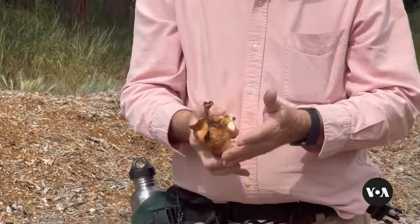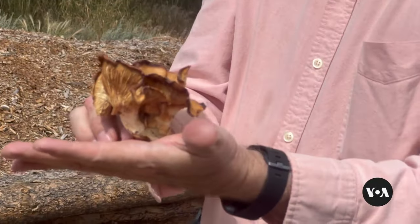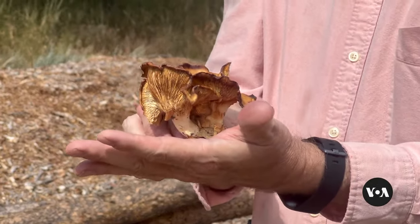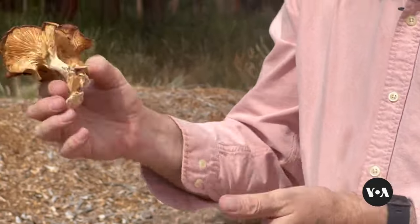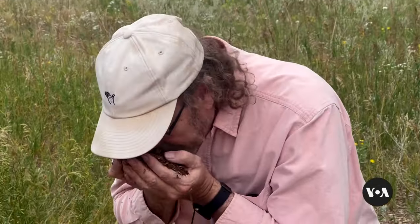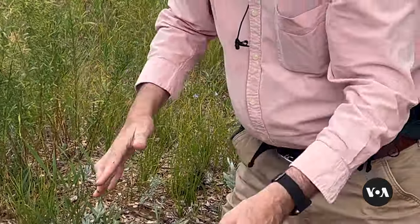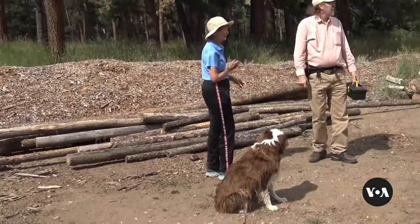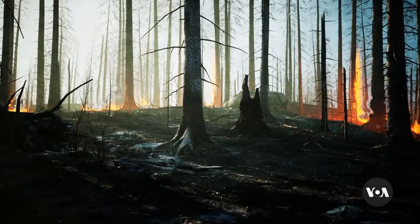To avoid invasive species, Ravage says it's crucial to use local wild fungi. Done correctly, the payoff is something unlikely to burn and so beneficial that Ravage scoops up a handful of decomposed chips and breathes them in. That's the stuff. It's not rancid. It's not woody. It smells like beautiful soil. Mushroom mitigation pioneers are hoping to expand their efforts to help people anywhere who are threatened by wildfires.